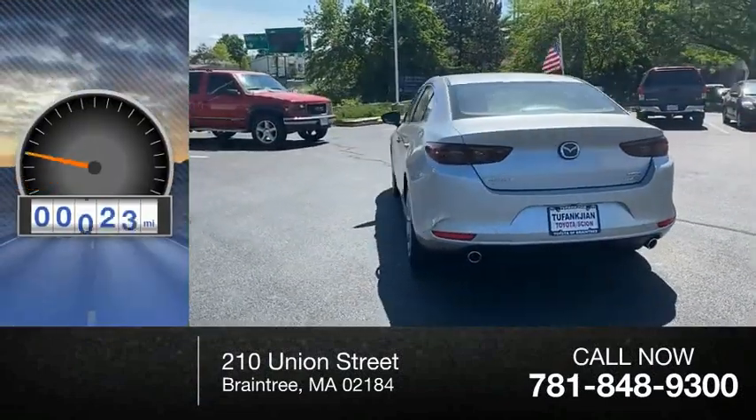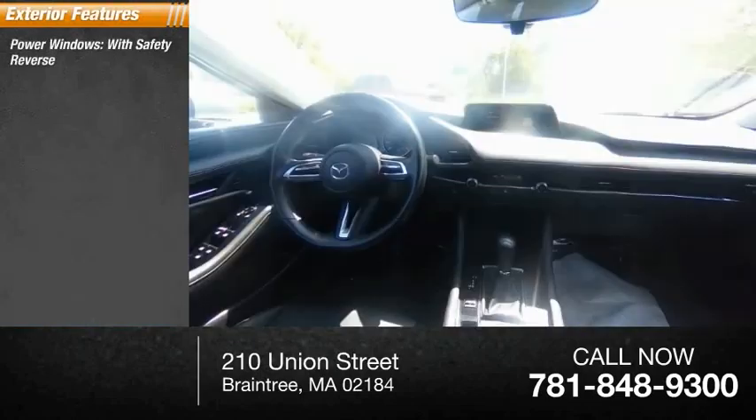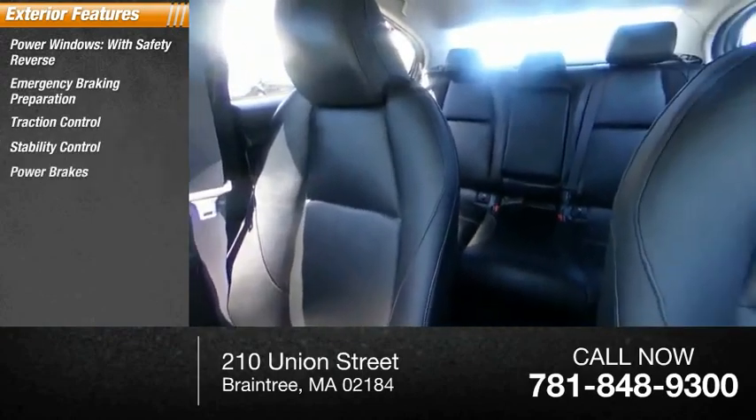This vehicle has less than 30,000 miles. Here are some of this vehicle's great options: power windows with safety reverse, emergency braking preparation, traction control, stability control, power brakes, and braking assist.